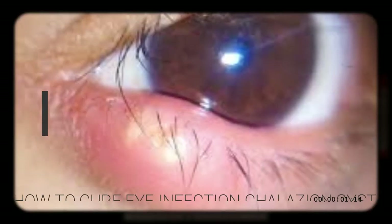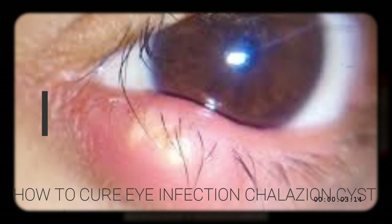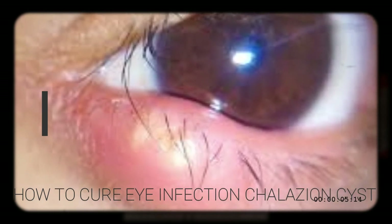How to cure eye infection? Chalazion cyst in only 24 hours.